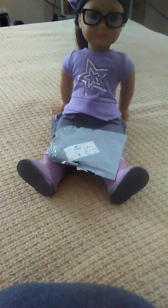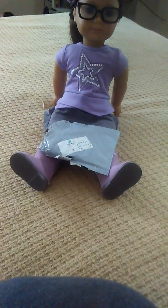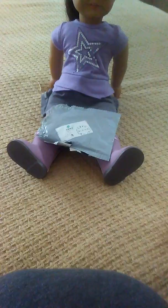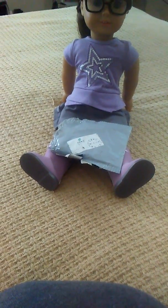Hey guys, it's Holly and I'm back with a new video. It's pretty quick but I wanted to show you something I got from Wish. I guess it's a pair of adult underwear — it said two pieces. I don't know if it's two pairs of underwear or not, but we'll see, so let's get right into it.